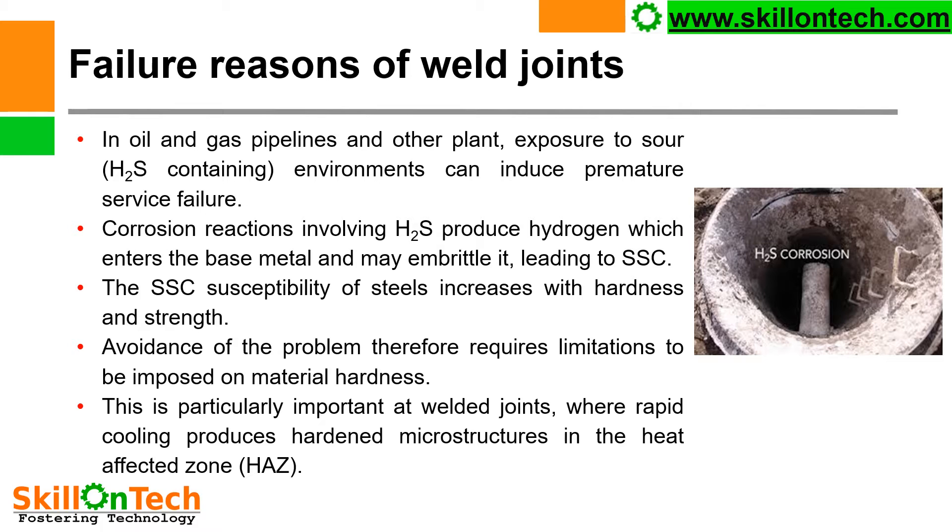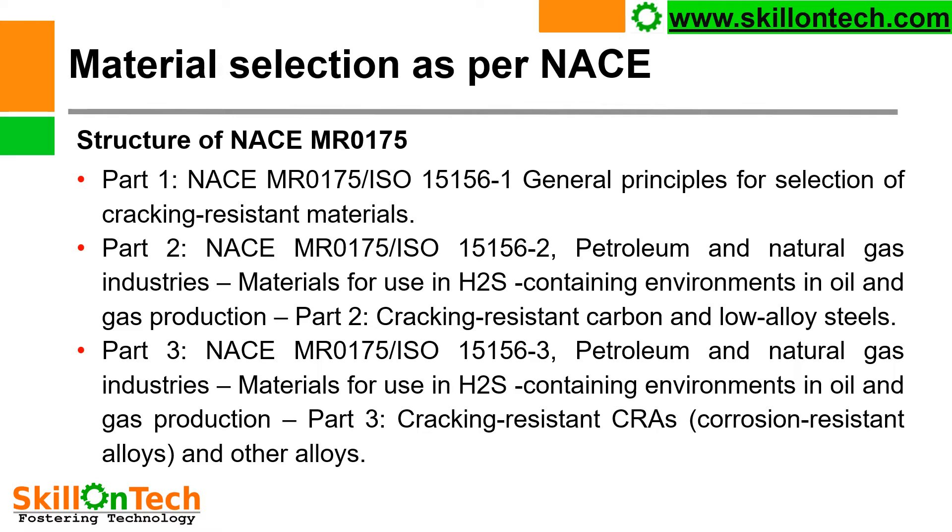Avoidance of the problem therefore requires limitations to be imposed on material hardness. Material hardness is a very important factor in H2S service. The hardness of the material should not exceed HRC 22 in any case. This is particularly important at welded joints where rapid cooling produces hardened microstructures in the heat affected zone.